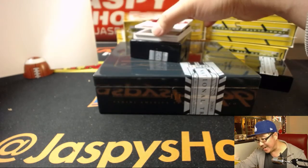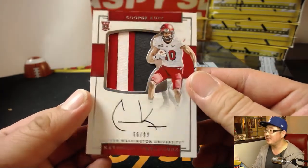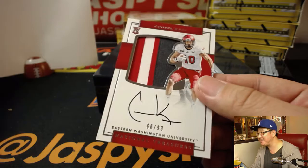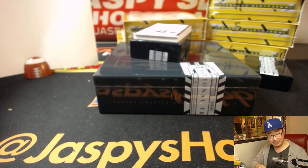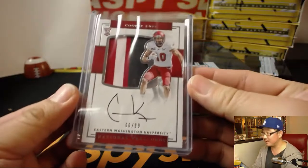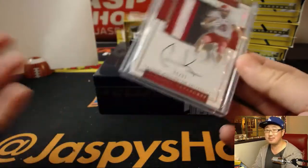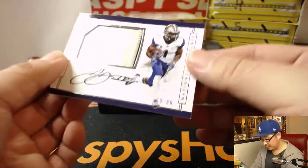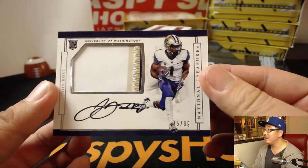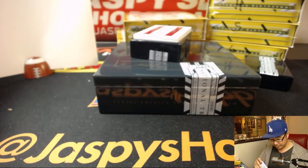Oh, this is a nice one — 66 out of 99. Order 66! That'll go to Cooper Kupp, of course, for the high-flying Rams. Number six, William. A couple more to go — out of 99, John Ross, three-color patch and autograph, 75 out of 99. Another one for William — he has number five.